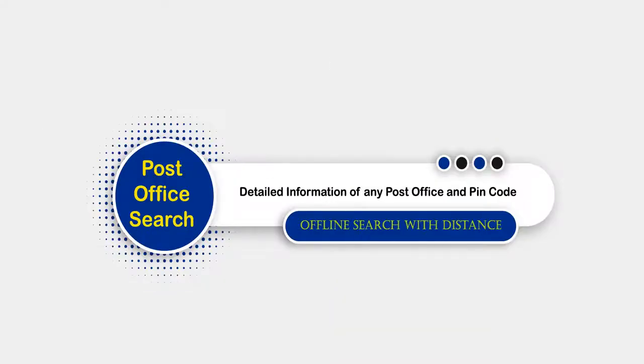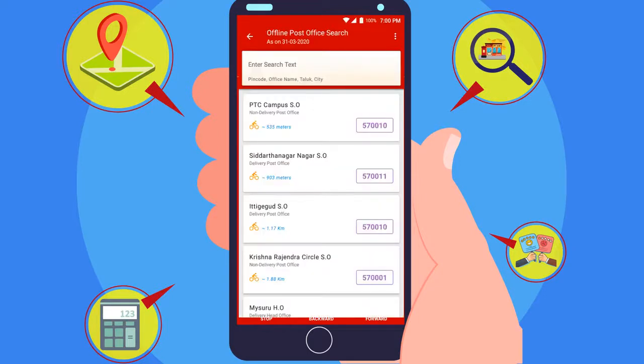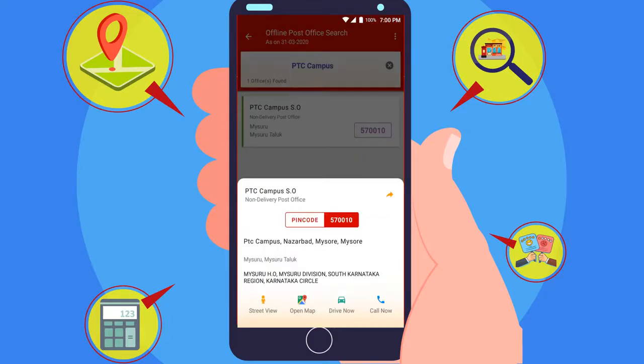Using Post Office Search, customers can find detailed information of any post office and PIN code number. Offline PIN code search has a feature to find the nearest post office and locate it on Google Maps.